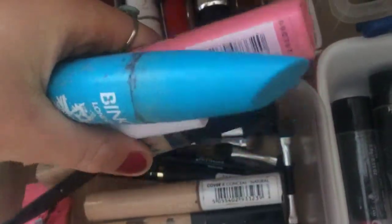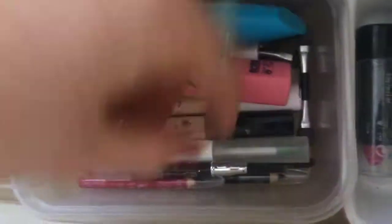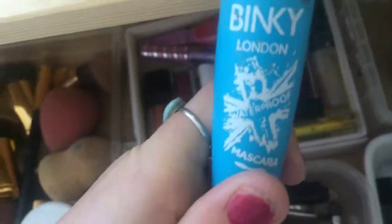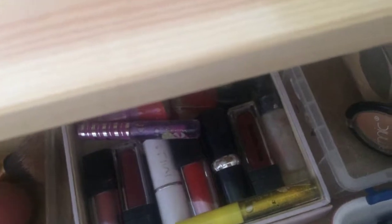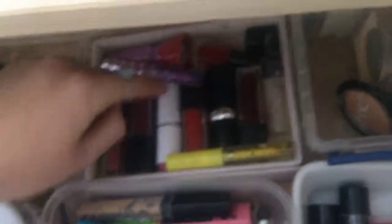Next to that I just have a bunch of eyebrow pencils, concealers, eyeliner, sharpeners, mascaras, correcting palettes, and lip liner. If you're looking for a good mascara, this one is the one — it gets literally every eyelash and it's super waterproof. If you're looking for a good concealer, Fit Me by Maybelline New York is the one to go to. For a good eyebrow pencil, also go to Maybelline New York. I've also got a bunch of NYX products.